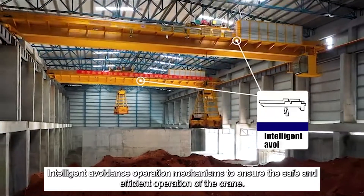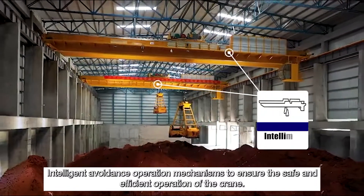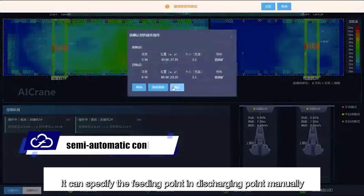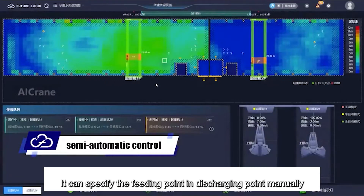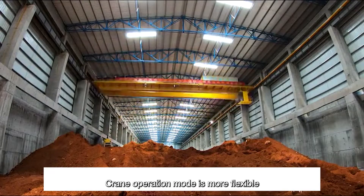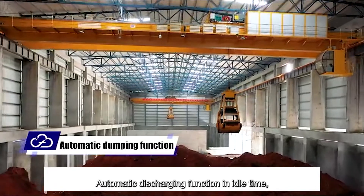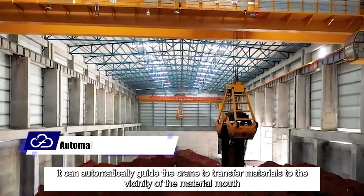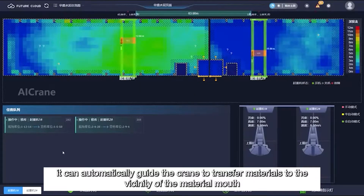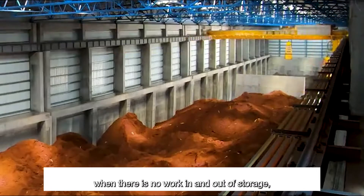Intelligent Avoidance Operation Mechanism: to ensure the safe and efficient operation of the crane, it can specify the feeding point and discharging point manually. Single or cyclic grasping operation makes the crane operation mode more flexible. The Automatic Discharging Function in Idle Time can automatically guide the crane to transfer materials to the vicinity of the material mouth when there is no work in and out of storage.